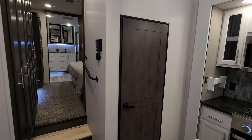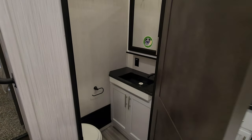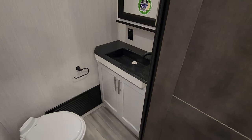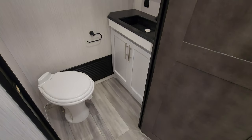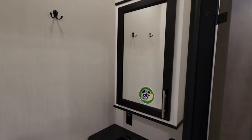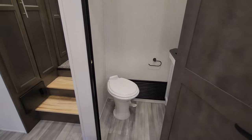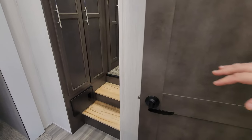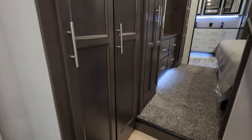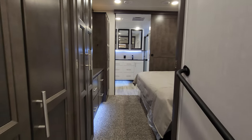Right here you have a little half bath, so if you have guests they can use this bathroom without going through your bedroom. It has a porcelain foot flush toilet and a nice little sink area. Most people would probably use that more for an emergency situation versus using the big bathroom in the back.